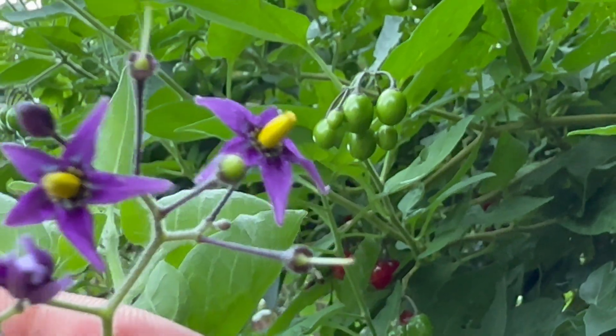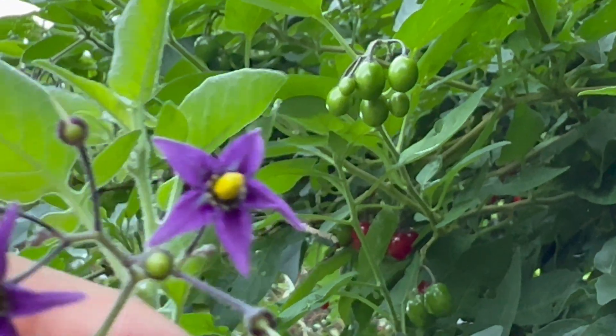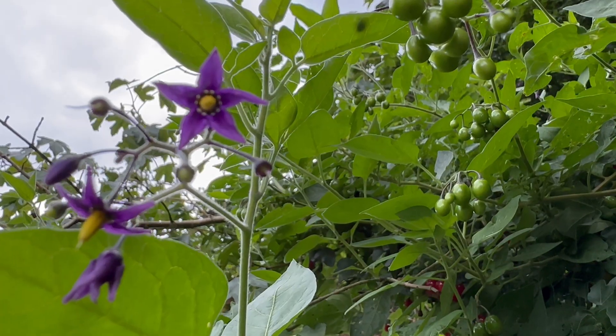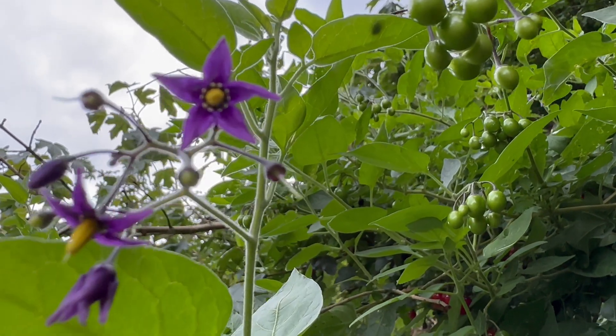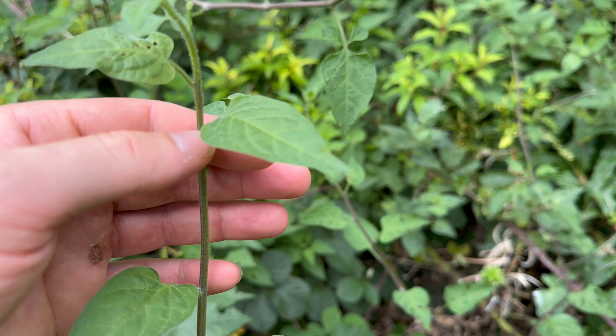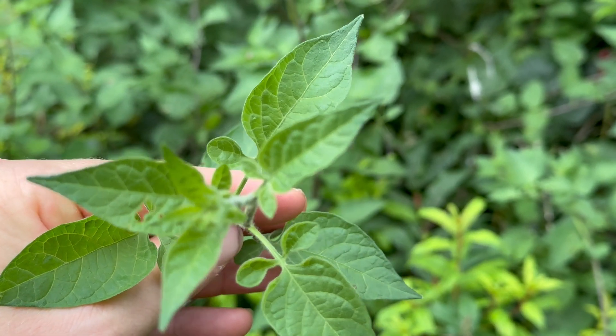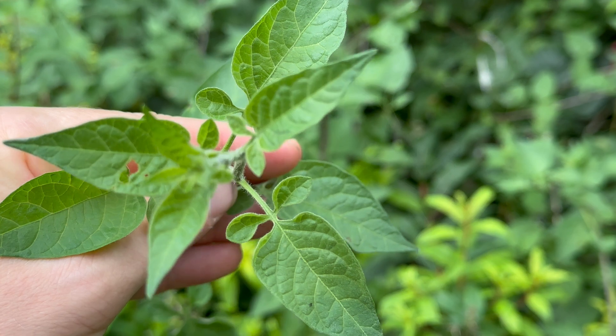The flowers are star-shaped with five purple petals and bright yellow sepals. The leaves grow in an alternate pattern down the vine and are oval, often with lobes at the base.